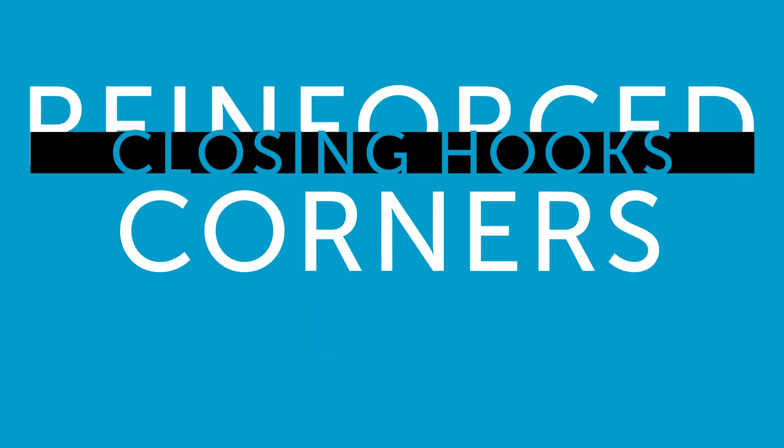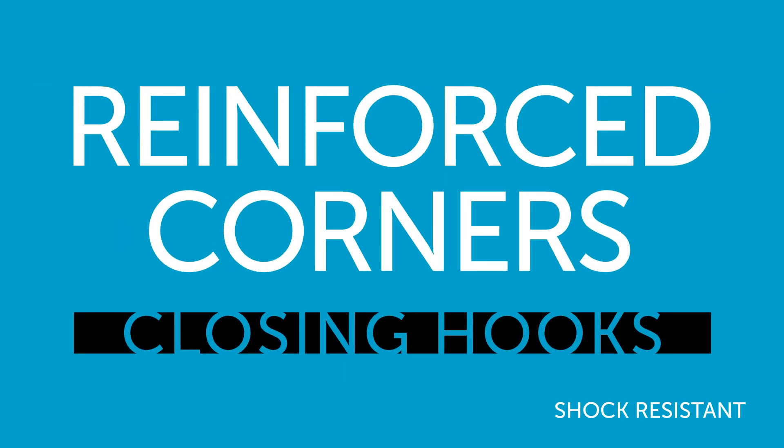The closing hooks are extremely robust. The system for opening and closing is in two phases, preventing the hooks from opening in case of a fall.